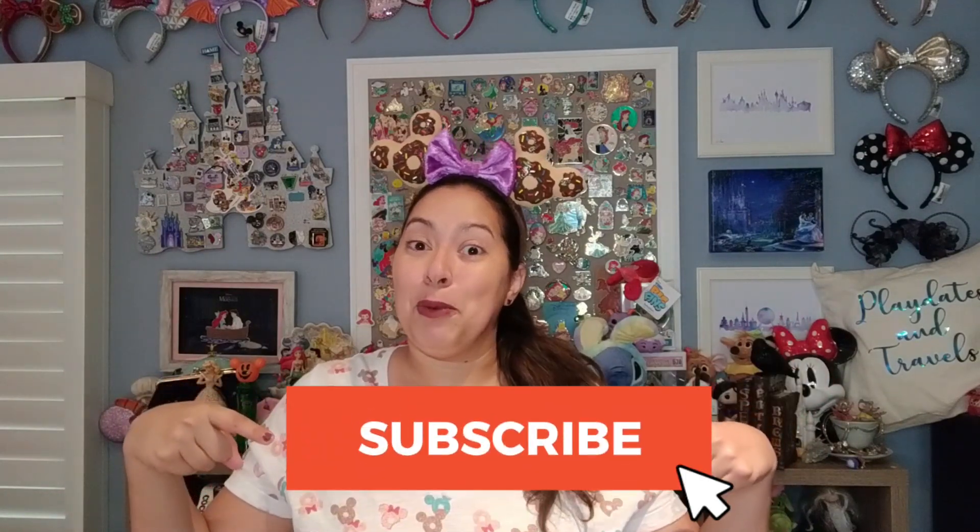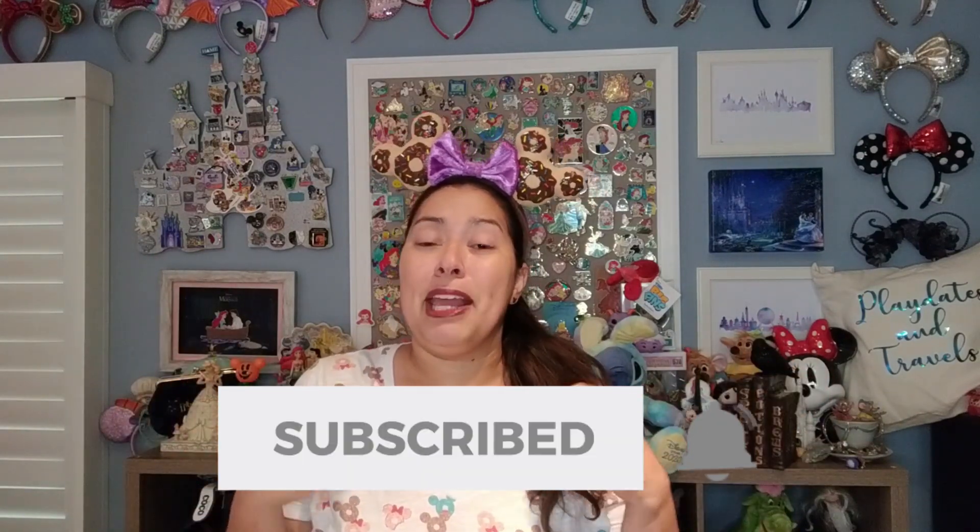Hi everyone, welcome back to my channel. If you're new here, I am Playdates and Travels. This is my channel where I talk about a lot of things Disney. I often include my kids, which is why the Playdates name. Today I have a mega haul. I have stuff from the Disney Store, from Target, and from Box Lunch. It's going to be a massive haul. If you like massive hauls, please give this video a like, keep on watching, and consider subscribing. It helps my numbers.